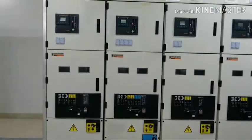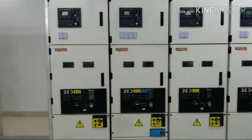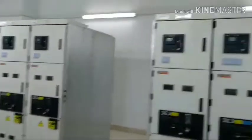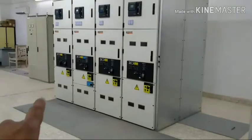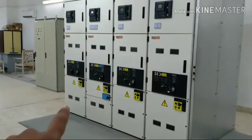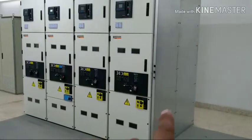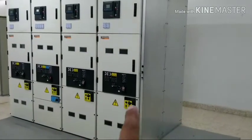Each mill has four breakers — one, two, three, four. This is another mill; this is first mill, this is second mill. Cement mill 2: main drive, incoming, motor feeder, another one, transformer feeder. This is for LV panels.